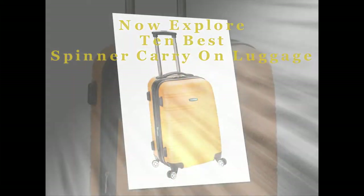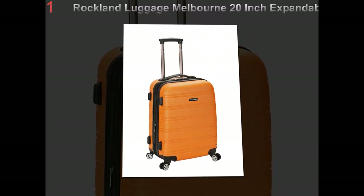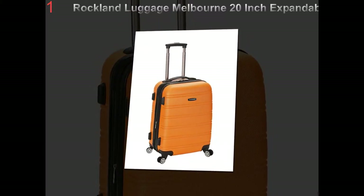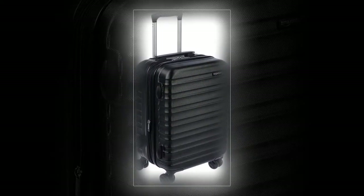Tips for buying small travel bags. People who travel often develop a strong view on the type of travel bags that best suit their needs. Buying a new travel bag is easy. Here are some tips for buying the perfect small travel bag.